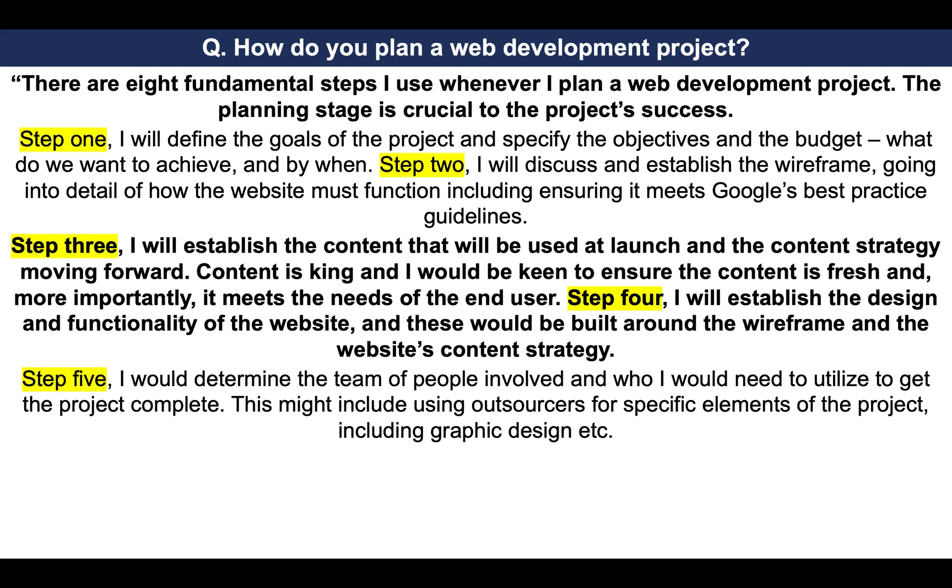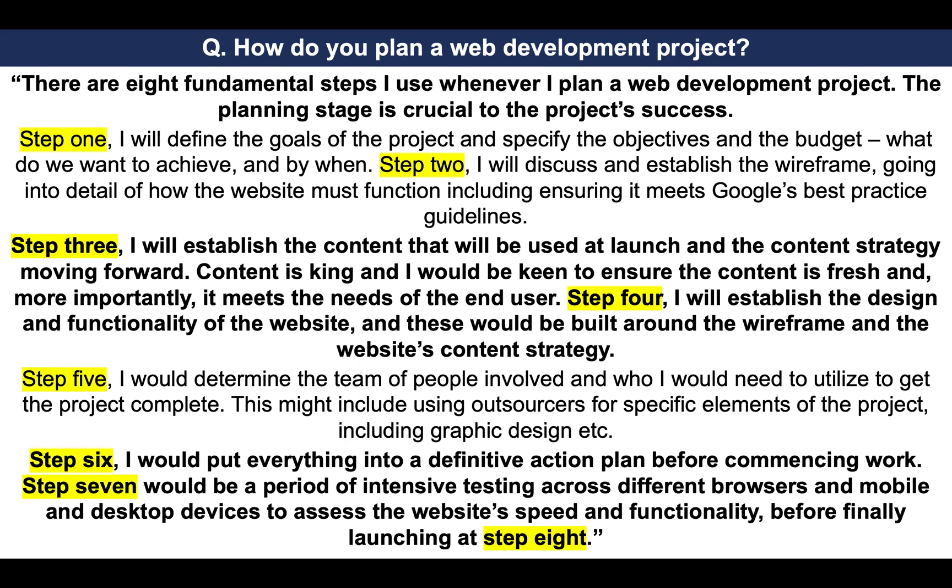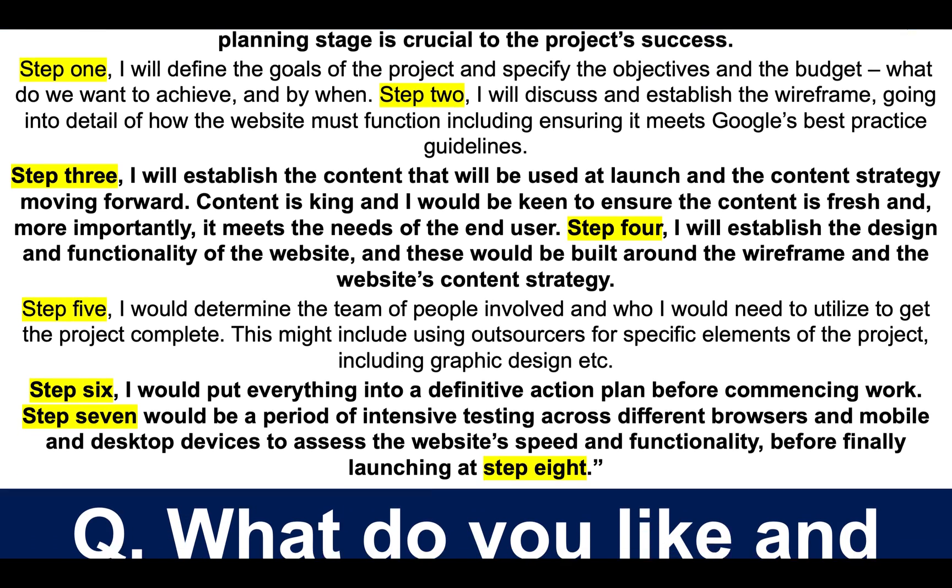Step five: I would determine the team of people involved and who I would need to utilize to get the project complete — this might include using outsourcers for specific elements of the project, including graphic design. Step six: I would put everything into a definitive action plan before commencing work. Step seven would be a period of intense testing across different browsers and mobile and desktop devices to assess the website's speed and functionality, before finally launching the site at step eight. That is a brilliant answer — by talking through each of the eight steps, you demonstrate how to plan a proper web development project and bring it to a successful conclusion.